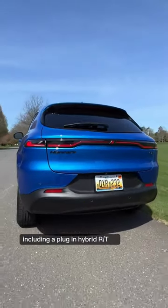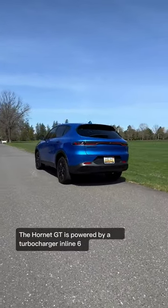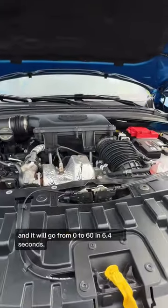You have two choices, including a plug-in hybrid RT or the GT that we're driving here. The Hornet GT is powered by a turbocharged inline-four making 268 horsepower, and it will go from zero to 60 in 6.4 seconds.